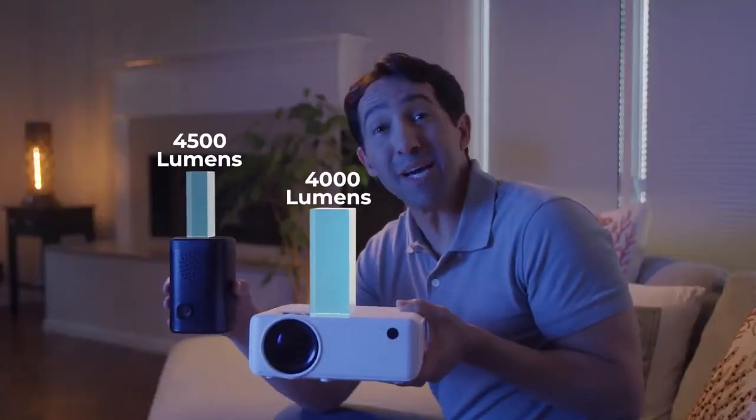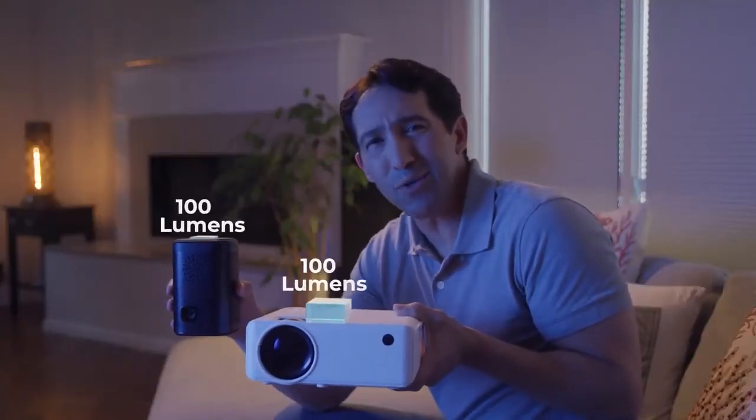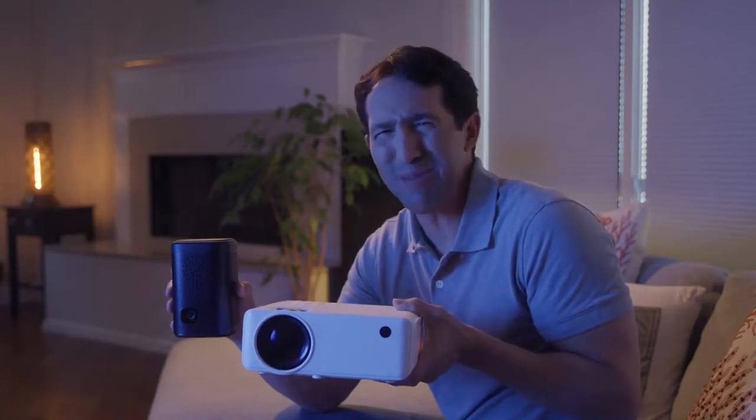Some projectors are marketed as the best and the brightest, but when it comes down to it, it's low output with blurry images.